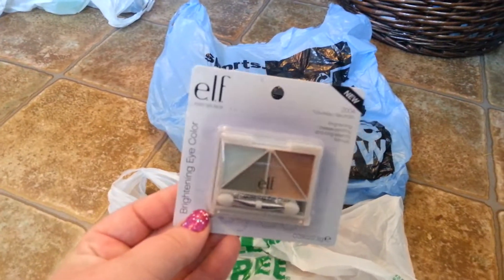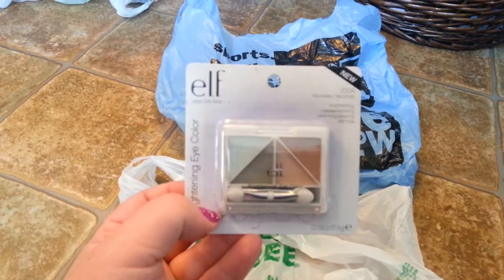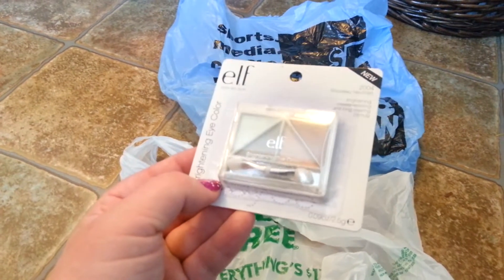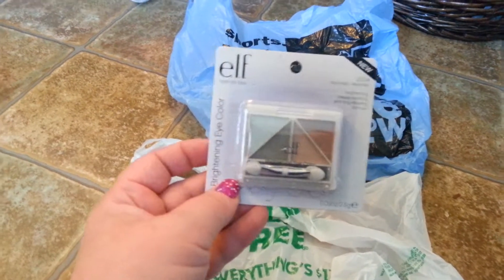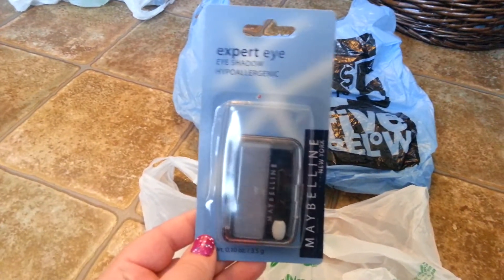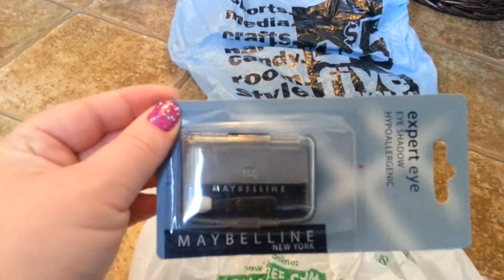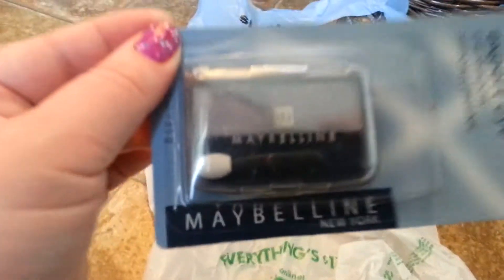Also picked up an e.l.f. brightening eye color — I've never tried this before, so I thought I'd add it to the collection, and it is in neutral. Seeing as I usually only get about three or four hours of sleep at night, I definitely need something to brighten these eyes. I also picked up this expert eyeshadow from Maybelline New York, and the color is kind of a bluish gray — like the packaging. It's real pretty.